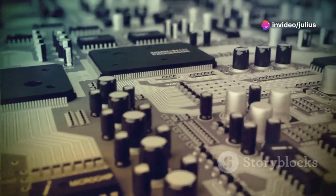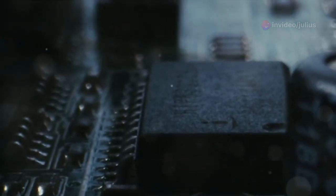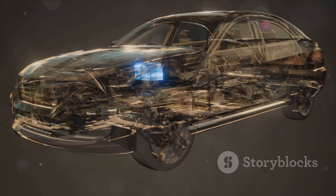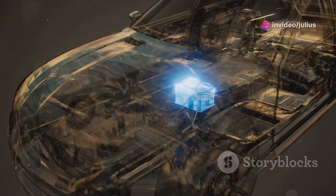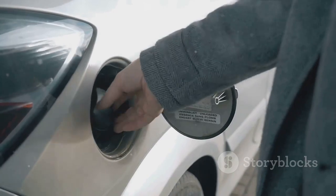To the massive inverters that integrate renewable energy into our power grids. Now let's talk about how crucial these components are. Take electric vehicles for example — the power electronics in EVs manage the flow of electricity between the battery and the motor, ensuring efficiency and extending the vehicle's range. Without advanced power electronics, electric cars wouldn't be nearly as effective or popular as they are today.